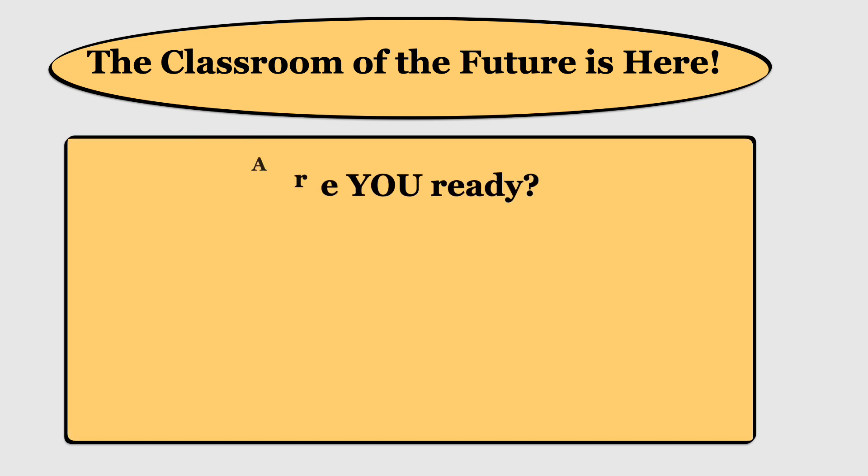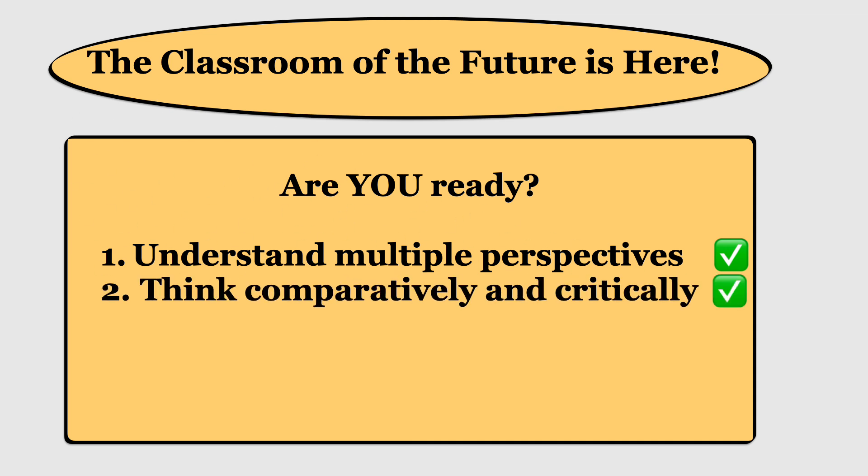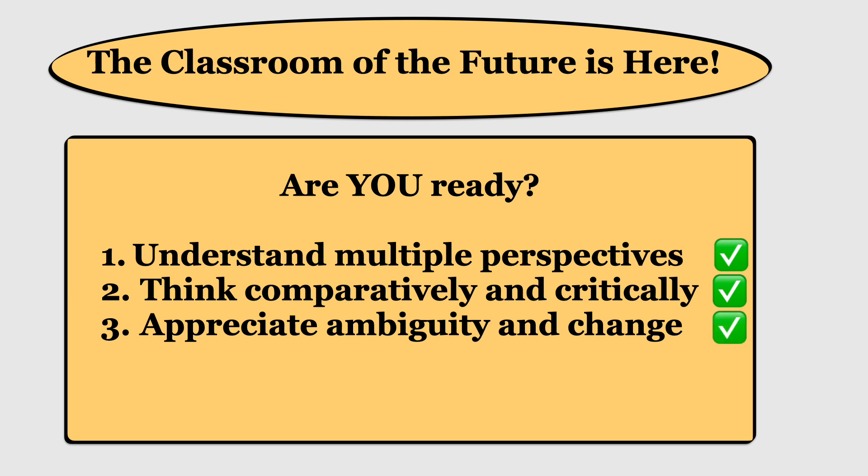So the classroom of the future is already here. The things that we'll be doing in our sociology class include giving you opportunities to understand multiple perspectives, not just your own. To be able to think comparatively and critically, compare and contrast information, look at ideas and things going on in our society through a critical lens. And to appreciate ambiguity — that gray area of life that's not quite black or white, yes or no, right or wrong, but all of that "could be this, could be that" type of thing.